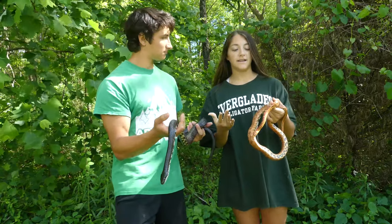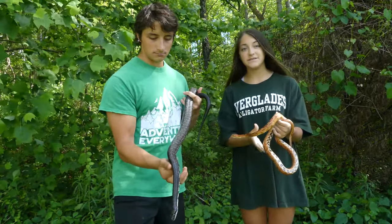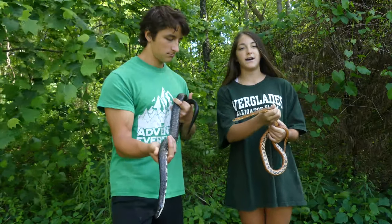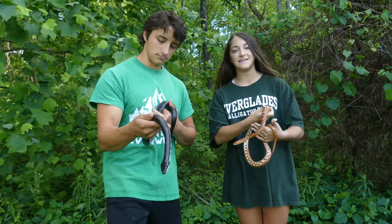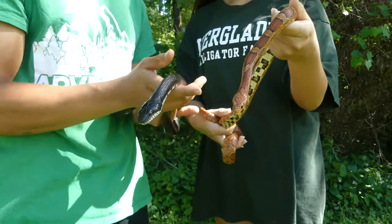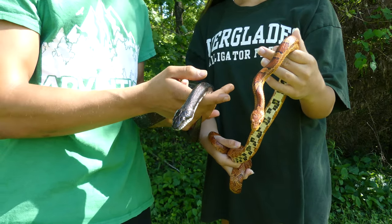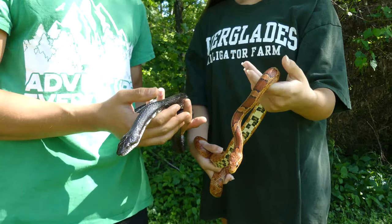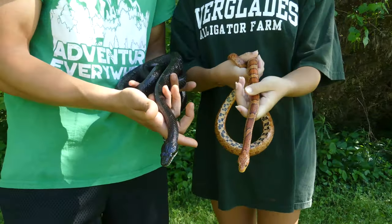Corn snakes are smaller and a different color because they live in a different region. They are most known for living in coastal regions, which is why they are an orangey color — it helps them blend in with their habitat — and they are smaller because they eat smaller prey. You can think of black rat snakes and corn snakes like cousins from different parts of the state: black rat snakes are more common in the Piedmont Mountains, whereas corn snakes are more common in the coastal plain.